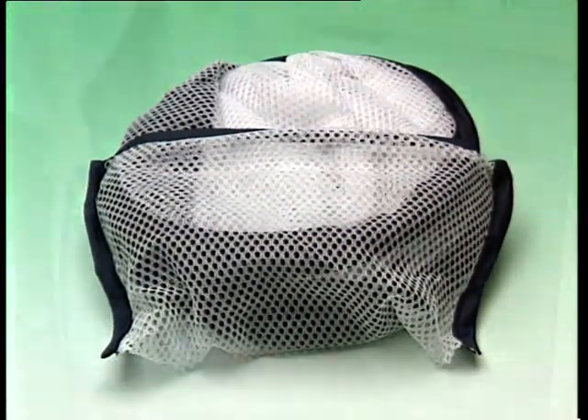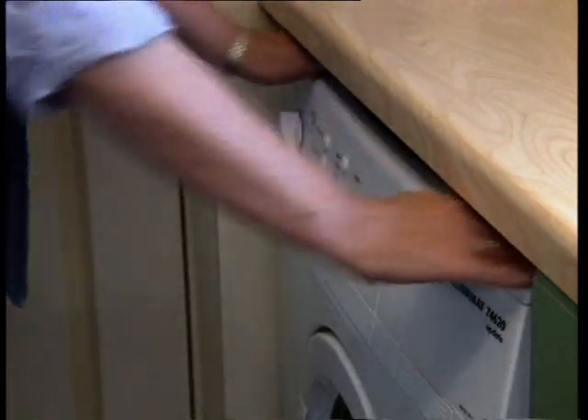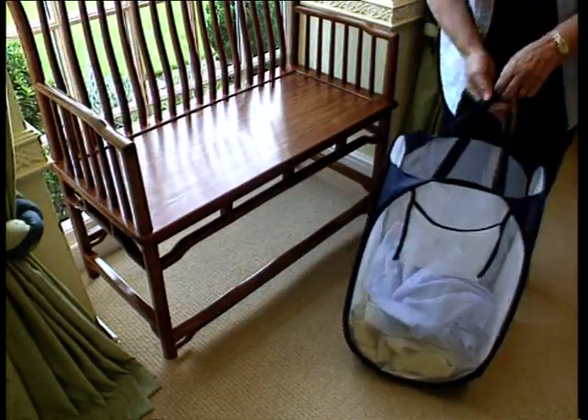This is the folding laundry basket from Supreme. The unique folding action makes it so easy to store when not in use, and yet once opened, it holds just as much laundry as an ordinary plastic basket.